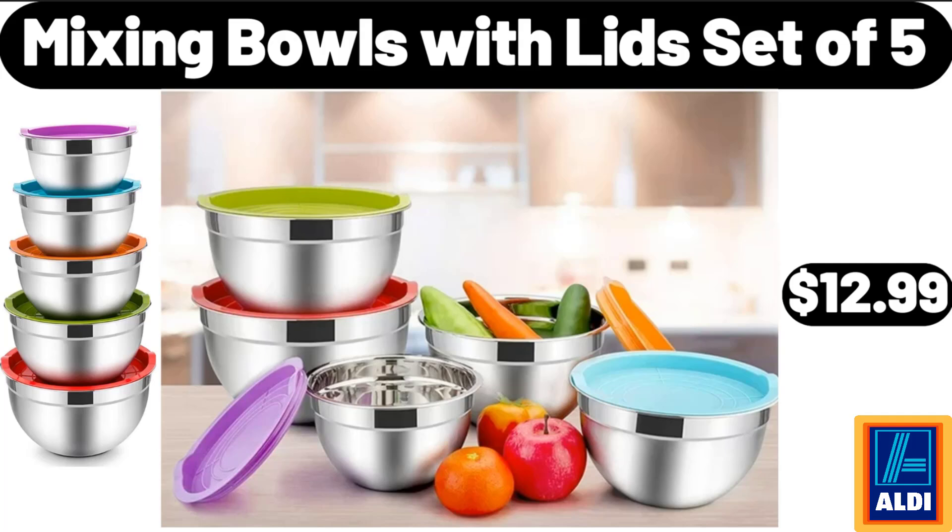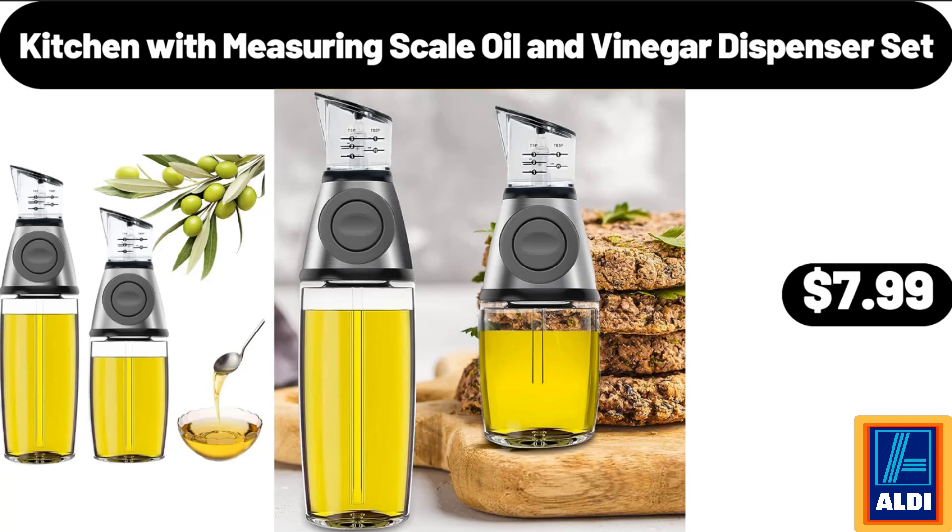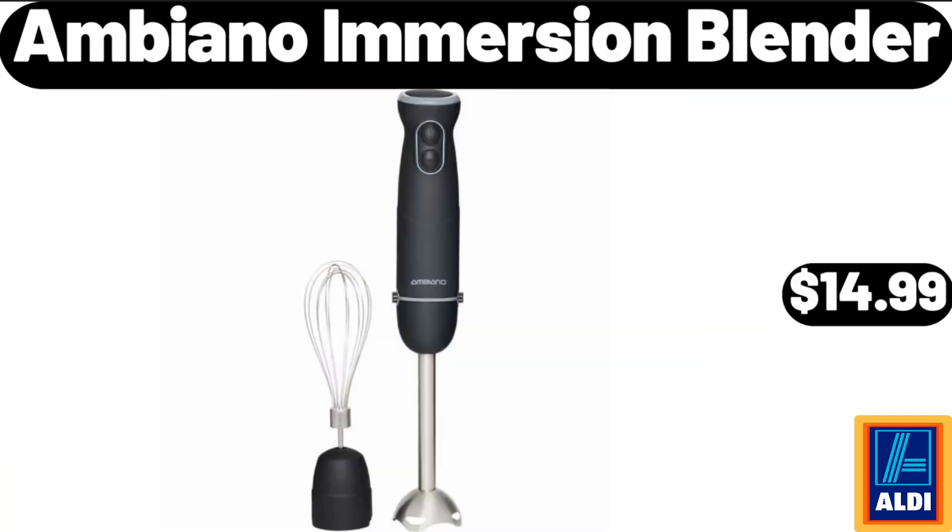Mixing Bowls with Lids Set of 5, $12.99. Kitchen With Measuring Scale Oil & Vinegar Dispenser Set, $7.99. Ambiano Immersion Blender, $14.99.